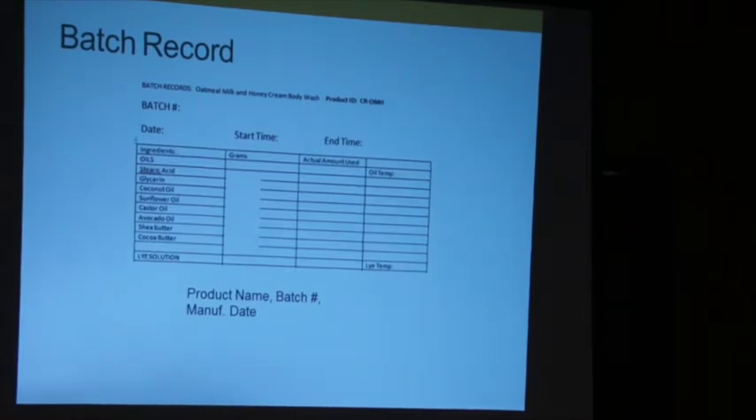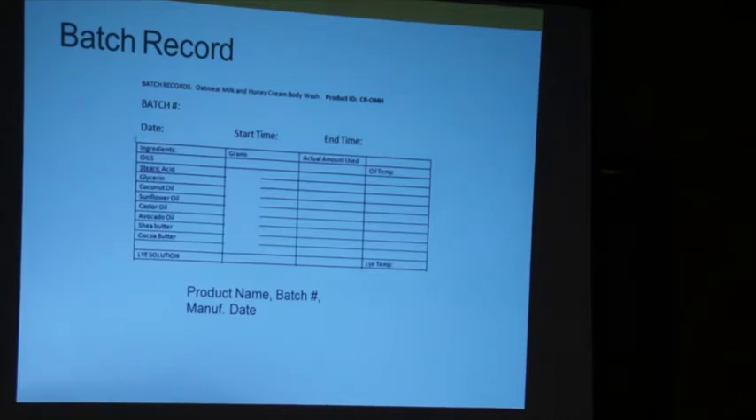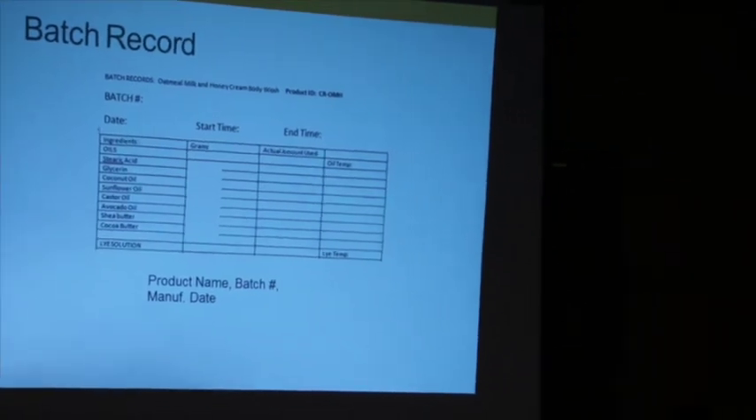For costing, I record start and end time for manufacturing and start and end time for packaging, giving me a true cost of my labor. I'll also have the grams listed and document the actual amount used. This is because my standard operating procedure needs to define: is five percent over okay? Is one percent under okay? What is my variance level, because I don't always pour straight?